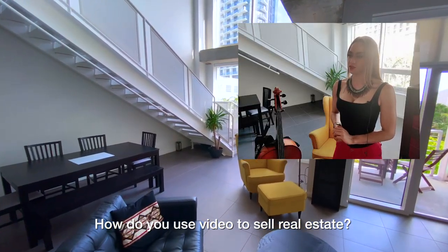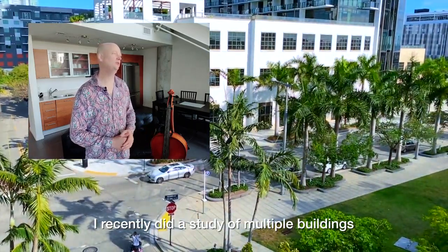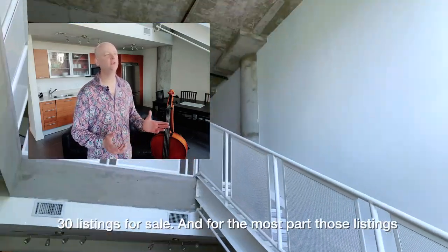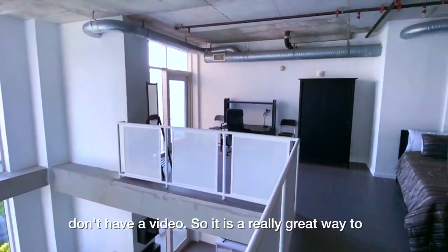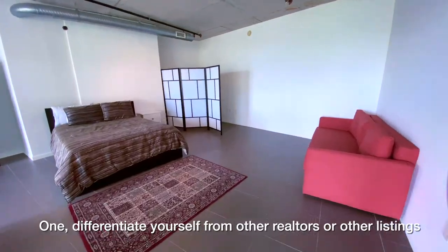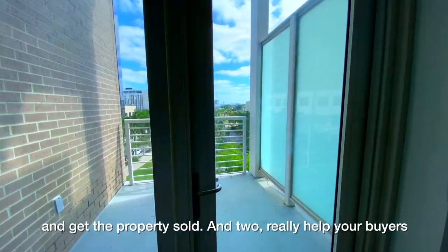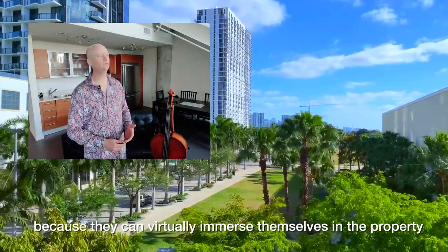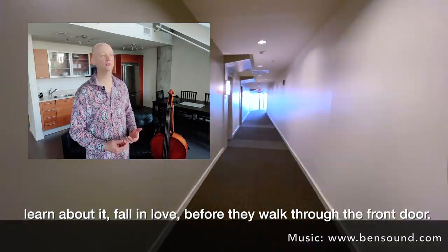How do you use video to sell real estate? It's interesting. I recently did a study on multiple buildings and what I found was in general, buildings will have maybe 30 listings for sale, and for the most part listings don't have a video. So it's a really great way to differentiate yourself from other realtors and other listings and get the property sold. And really help your buyers because through a video they can virtually immerse themselves in the property, learn about it, fall in love before they walk through the front door.